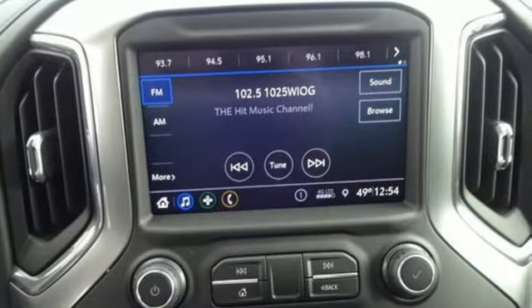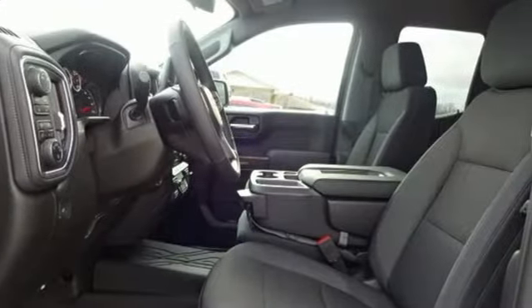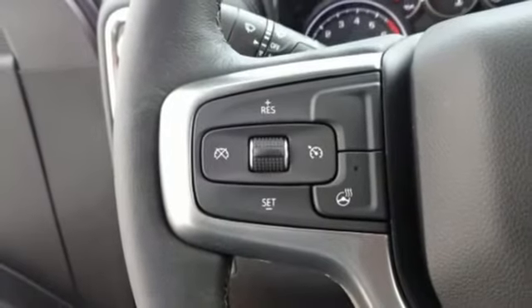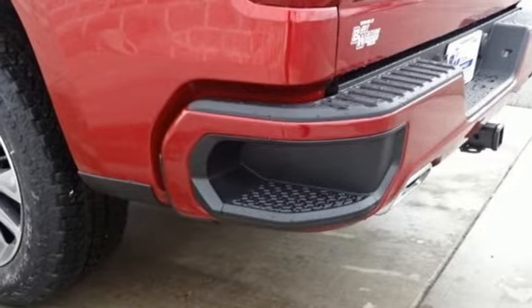It comes with great features you love: streaming audio, power heated mirrors, dual zone climate control, doors and push-button start proximity key, heated steering wheel, V8 engine, trailer brake controller, electronic shift on the fly, and automatic transmission.